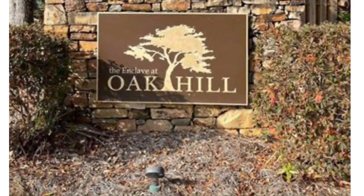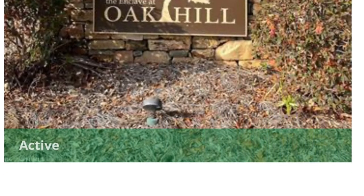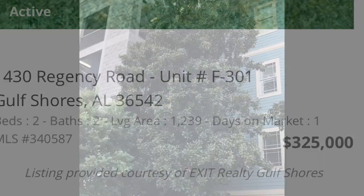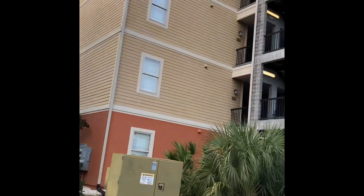Hello, today I'm in beautiful Gulf Shores, Alabama at 1430 Regency Road. This unit is listed by Mindy Milligan of Exit Realty Gulf Shores for $325,000.